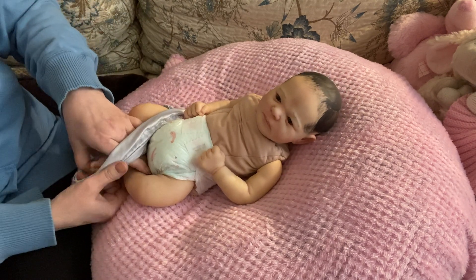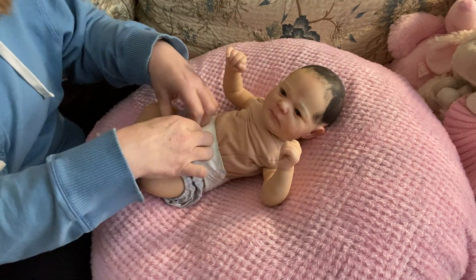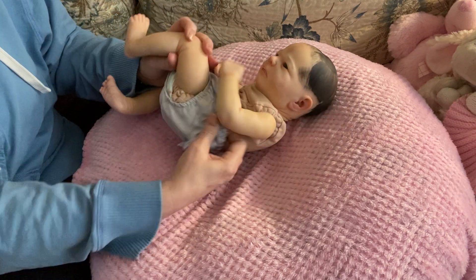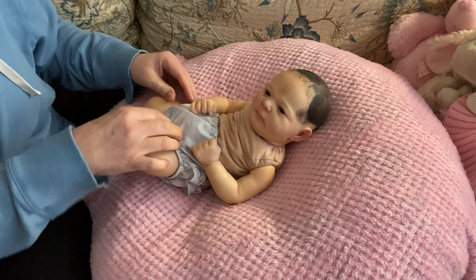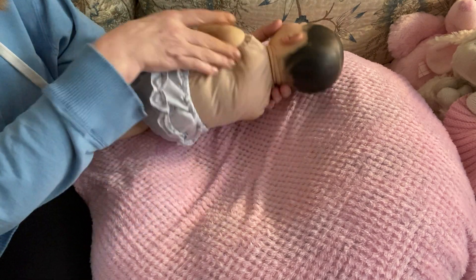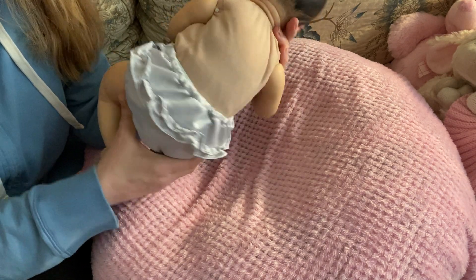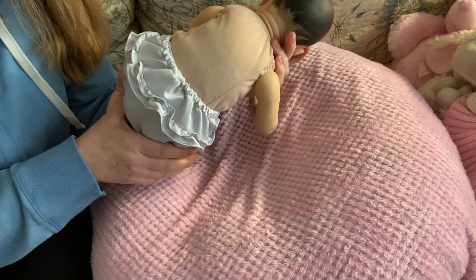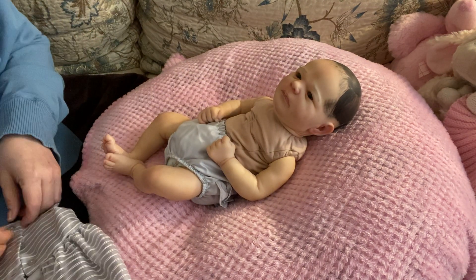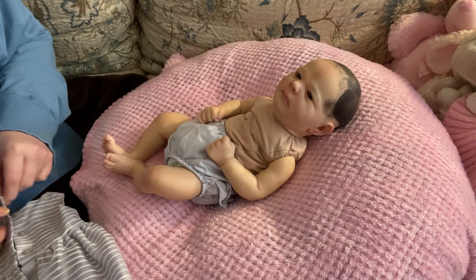Nobody has worn this outfit before either. I don't even remember where I got this outfit. Sometimes I get some clothing and I don't really remember, but maybe it was a box opening. Those are really sweet. I hope everybody's going to have a great day today. I'm slow going today.